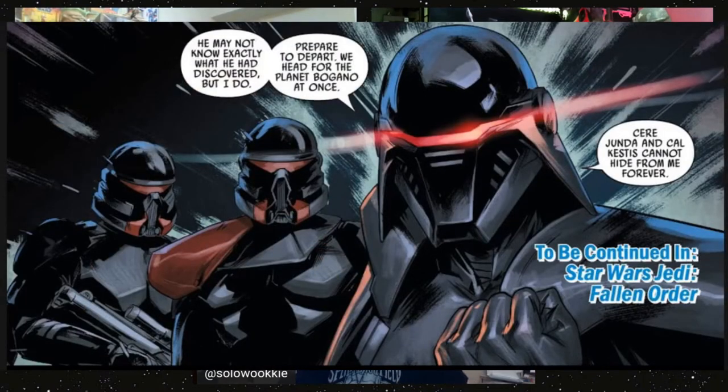It wasn't until after issue two that the book really picked up in popularity. People weren't initially connecting it to the video game. It does introduce a couple of characters — though not the first appearance of some of the more popular ones. This last scene here is not the first appearance of those characters. Let's talk about the people in the books.